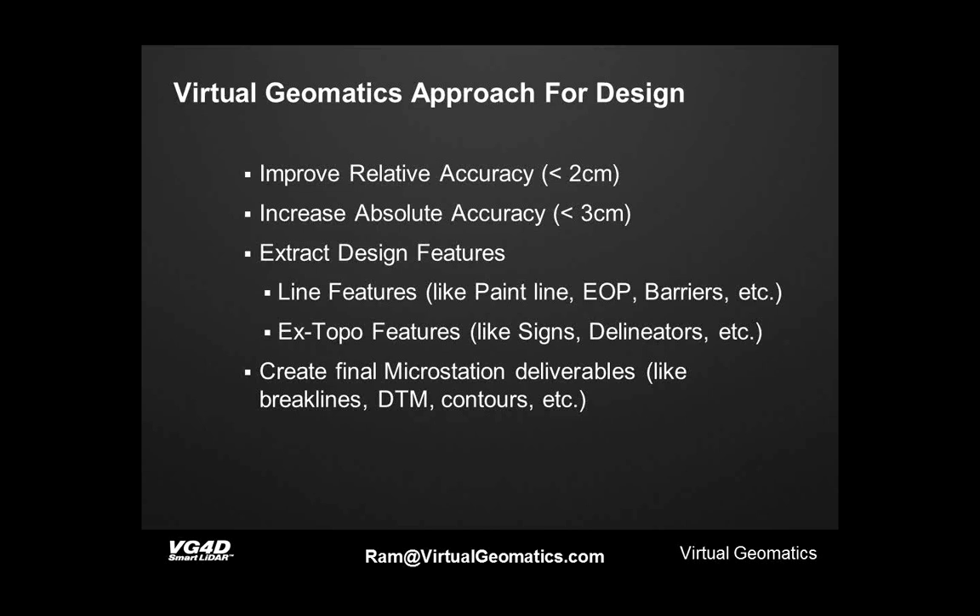Once you have accurate point cloud data, that's a gold mine — you can extract almost anything visible in the LiDAR. In this project, we extracted design features: paint lines, edge of pavement, barriers, top and bottom of walls, and any line features desired. We also extracted point features like delineators, water outlets, and more. All extracted features need to be exportable to MicroStation deliverables — break lines, DTM, and contour — to fit exactly to DOT design requirements. This is the approach Virtual Geomatics and Meridian took for this project.